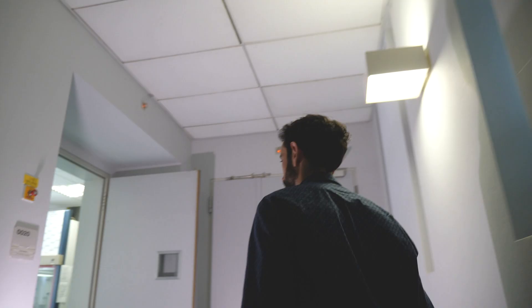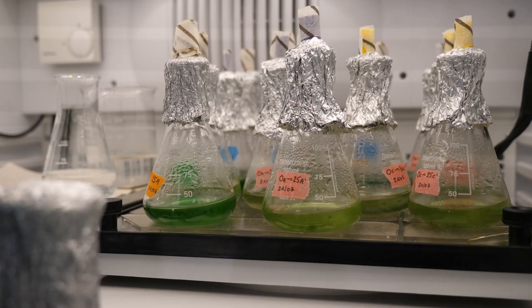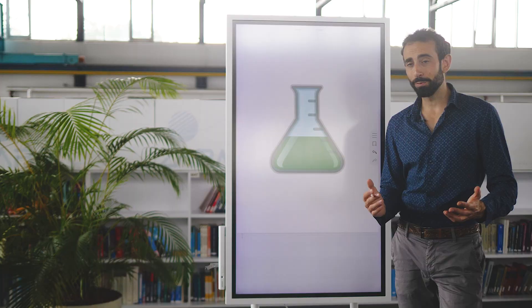Heading the research group is Cyprien Verseux, and he's also the one going to tell us today what his research is about. Cyprien, what do you do in your laboratory?